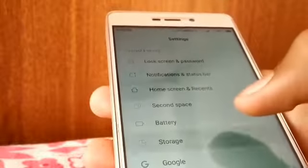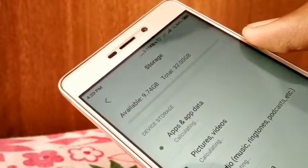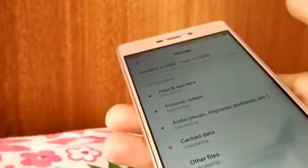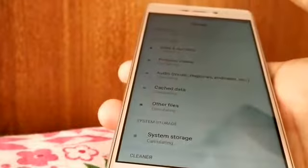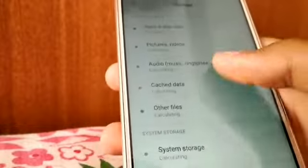I'll also mention that my storage has increased. It was around 8-point-something before the update. The update took around 270–280 MB, but the storage is now more — it's 9.93 GB now.